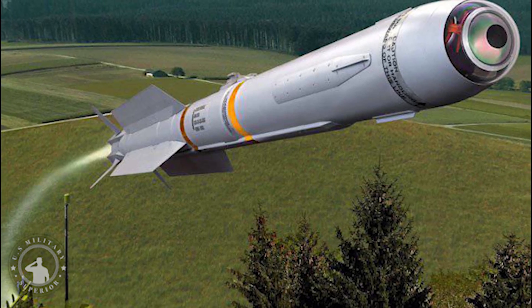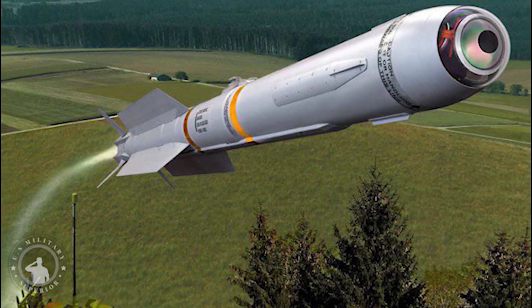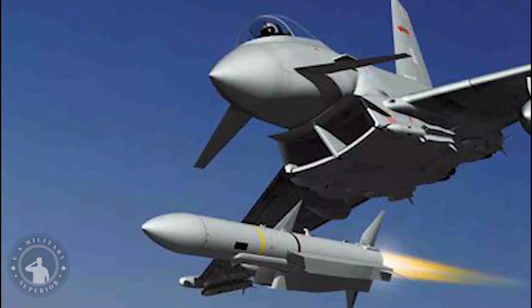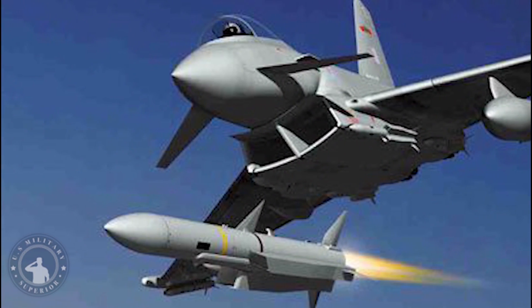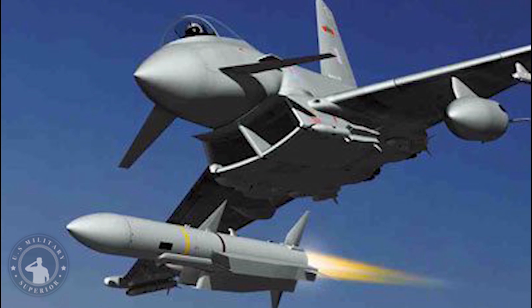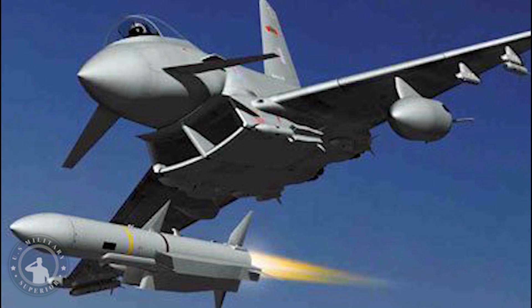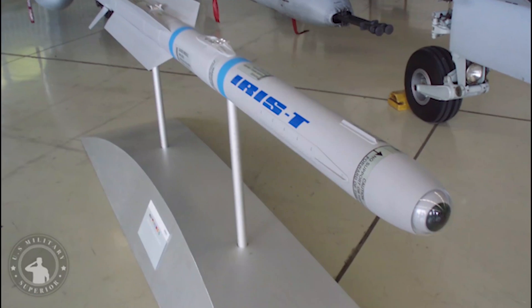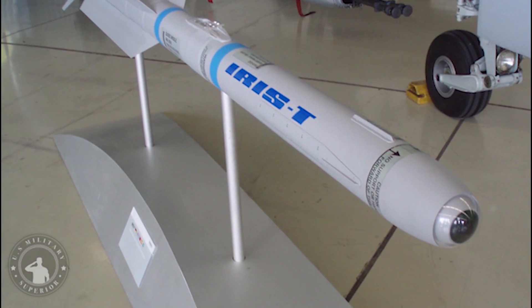Considered the most advanced in its class, the IRIS-T missile features state-of-the-art electronics and improved maneuverability. It can be mounted on any aircraft that fires the AIM-9, making it an ideal replacement for the Sidewinder. The missile utilizes infrared homing, allowing it to track targets by their heat signature. It is also designed to resist electronic countermeasures.